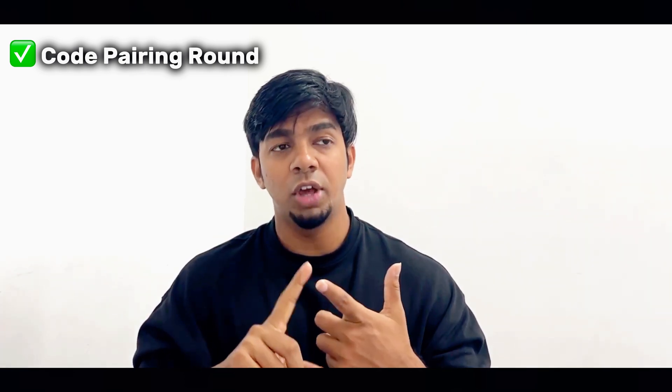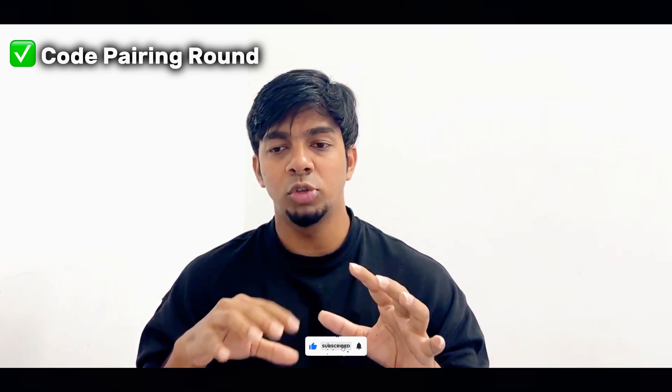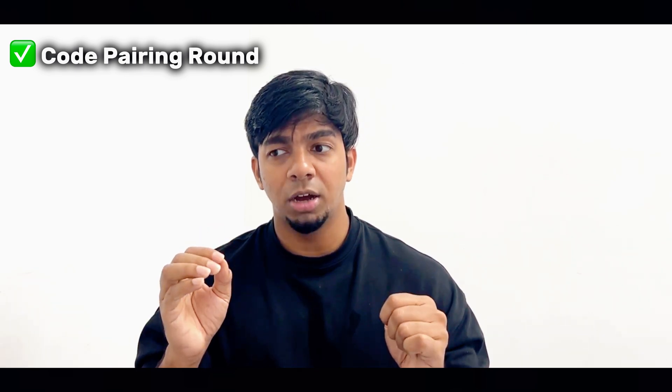Code pairing means you will be writing code with someone else. There will be an interviewer who will pair with you on a specific problem. In the case of a fresher, you will be given a simpler problem — basically a git repository they'll provide, which you will be required to clone on your local system. Then you have to set up and do the necessary things to run that particular project on your laptop so that you can start with the development part. For a fresher, you can expect a repository or project something like a shopping cart.